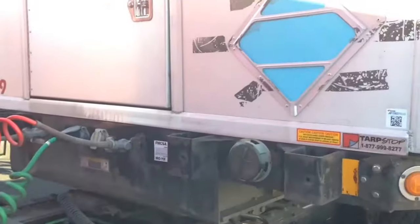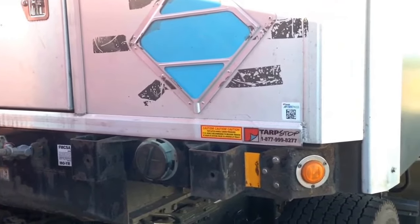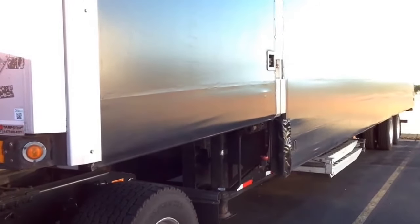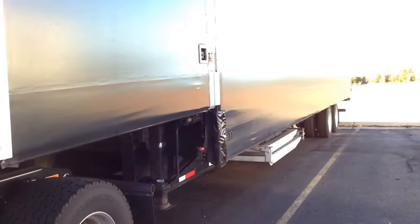This is my trailer. It's a Curtainside step deck — that's what I do now. I do specialized freight, specialized haul with the step deck.